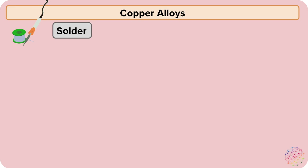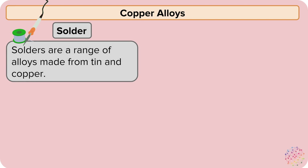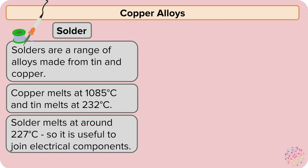Let's have a closer look at copper alloys. Firstly, solder. Solders are a range of alloys made from tin and copper. Copper melts at 1085°C and tin melts at only 232°C. So when we combine them and make solder, we can make it melt at around 227°C. So it's really useful to join electrical components.